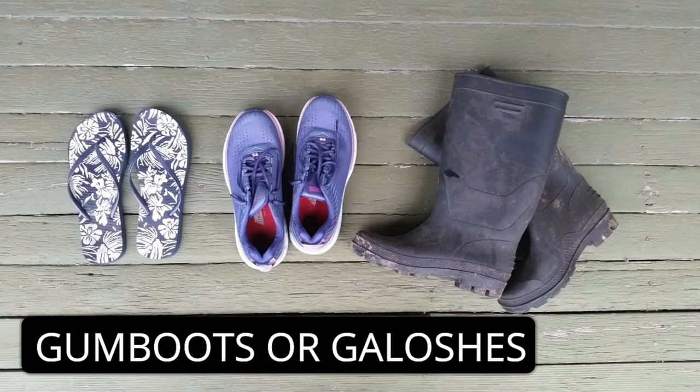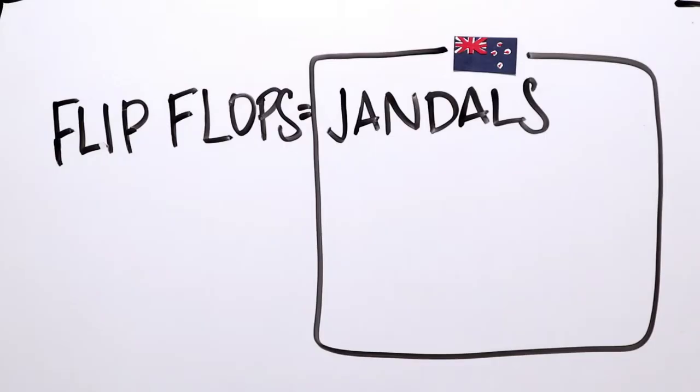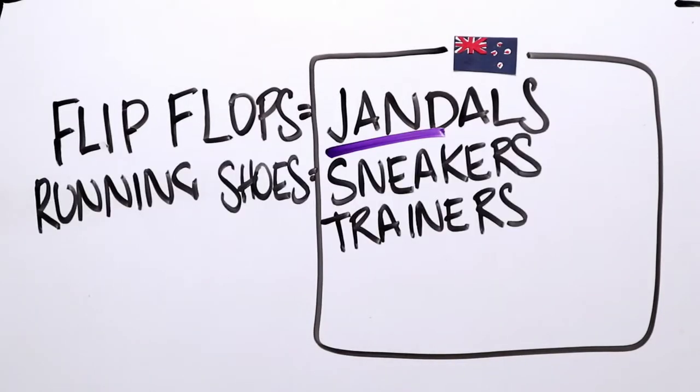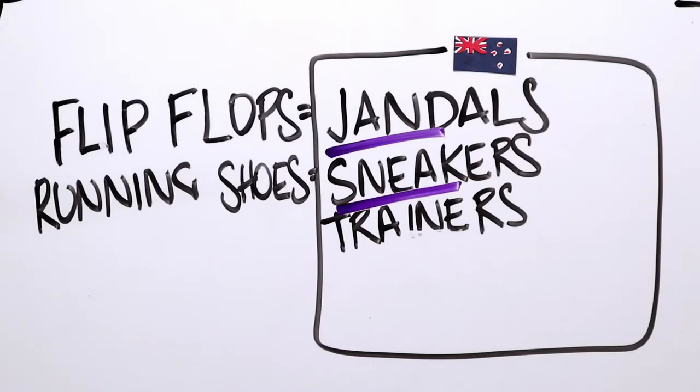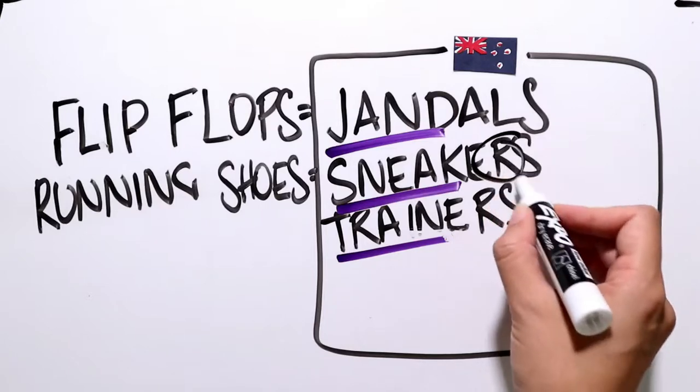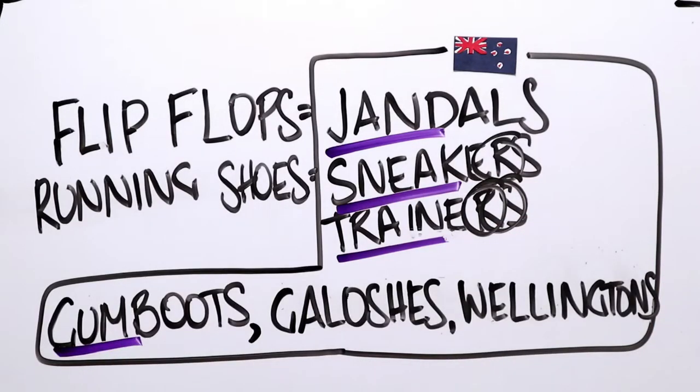And the most popular name for these is gumboots. But they can also be galoshes, wellingtons, or wellington boots. Jandals. Running shoes. Sneakers. Trainers. Remember, you don't hear the R at the end. Gumboots. Galoshes. Wellingtons.